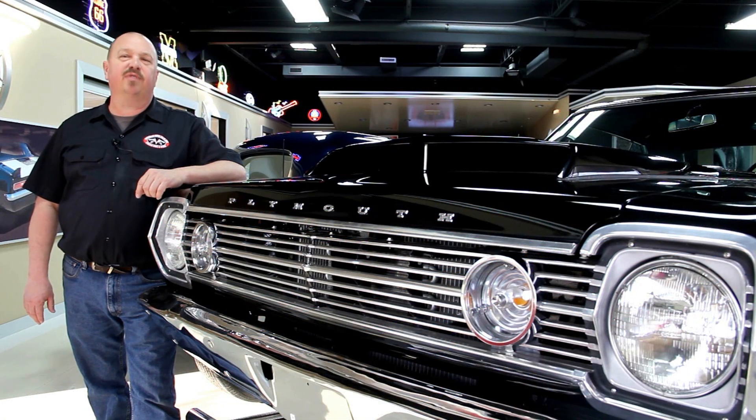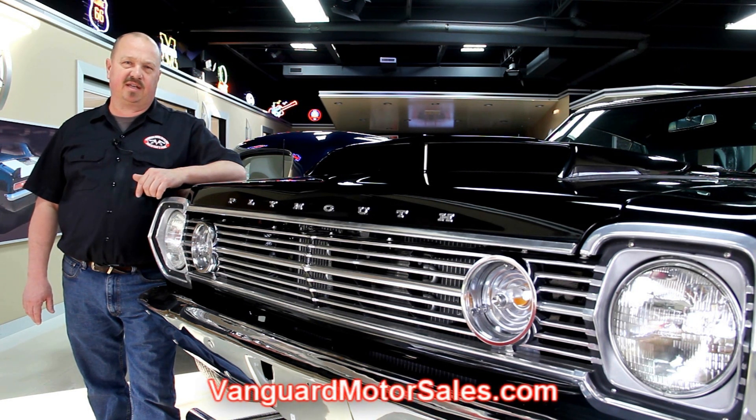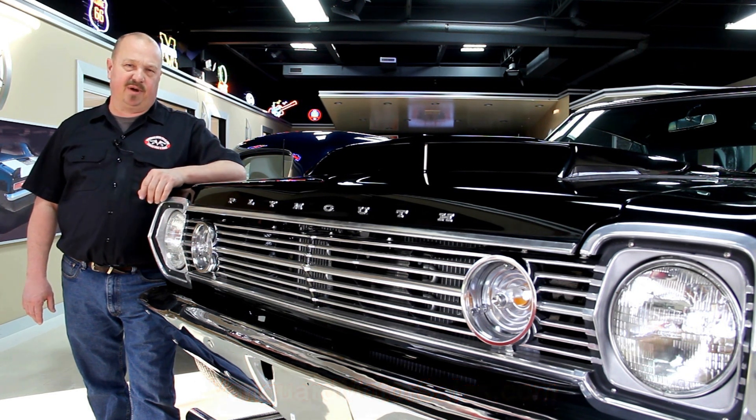If you've caught us on eBay and you're looking for the pricing on our cars, go to our website at VanguardMotorsales.com. All the prices for our cars are there on our website, and it's also the reserve price on eBay, so it's the exact same price.